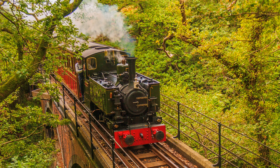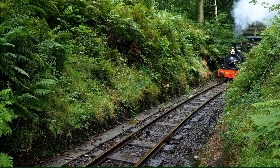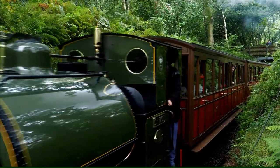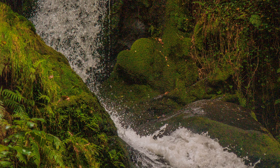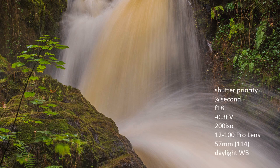A ride on the Talyllyn Railway might be the best answer for a wet day. Stop off at Logog Falls, where the low level of light, not to mention protection from trees, is the ideal mix to experiment with long shutter speeds. This shot is hand-held, assisted by two image stabilizers, at a quarter of a second at 200 ISO. A filter was not required to reduce the level of light — it was low enough already.